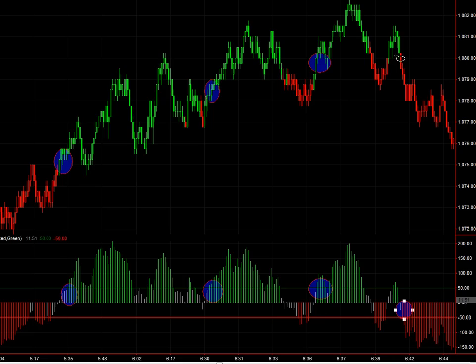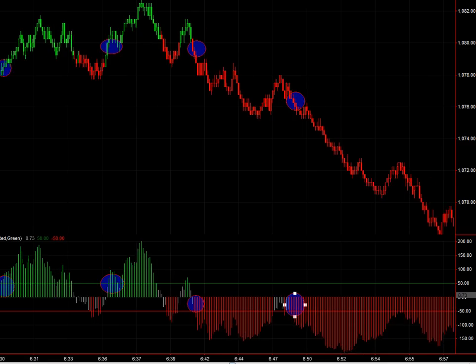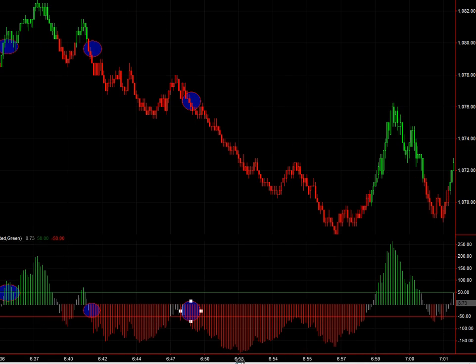Some of these I would pass, some of these I would take — some are better than others. But you can see that there are quite a few that do match up consistently with the indicators below. You don't have to take them all. There are other tools I have that aren't shown that could help you stay in the trade for longer.